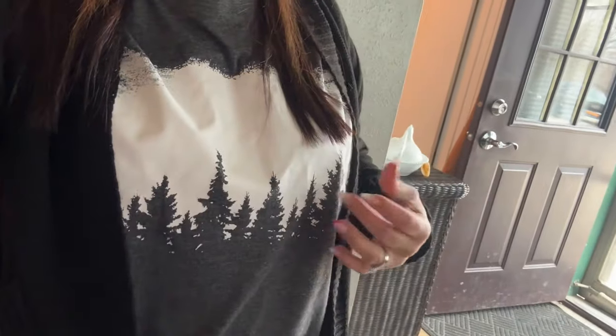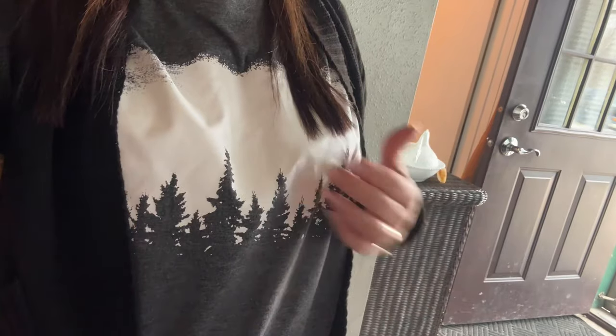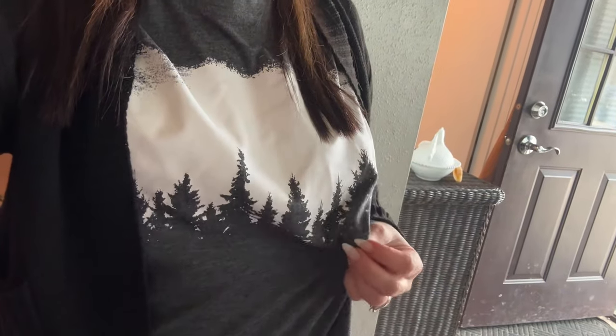I could have went a little smaller on this — it's a medium and I could have got a small, but I'm going to wash it and see what happens. My last video where I shared my outfit, I got a small and it was fine. I'm going to be doing another outfit soon when I get that one and I'll share that in another video.